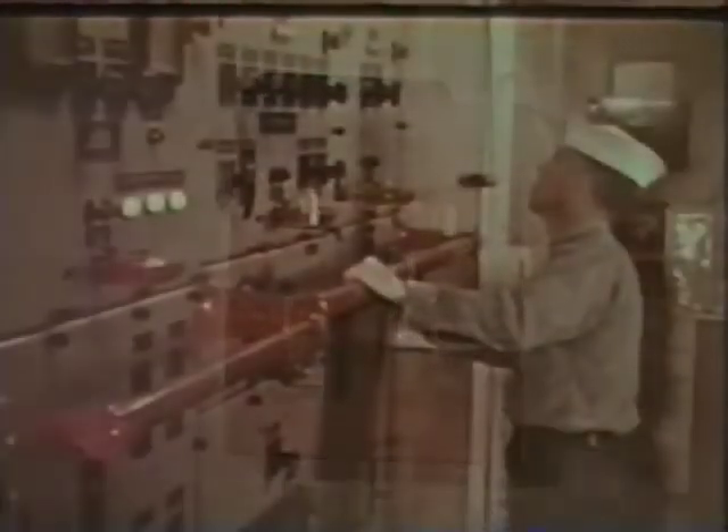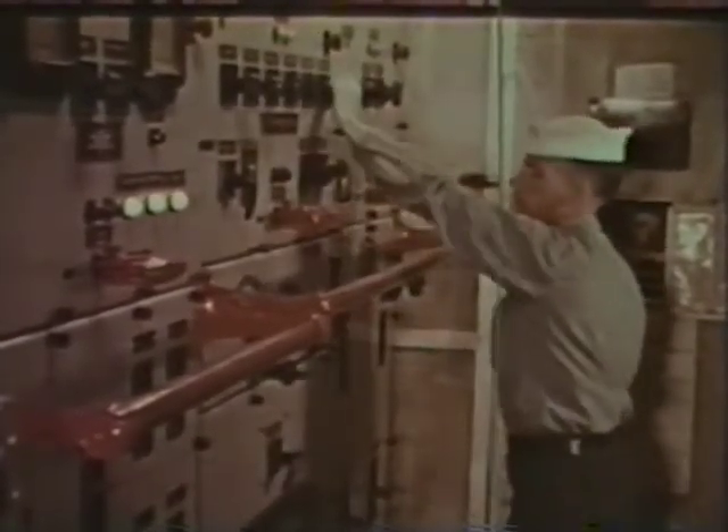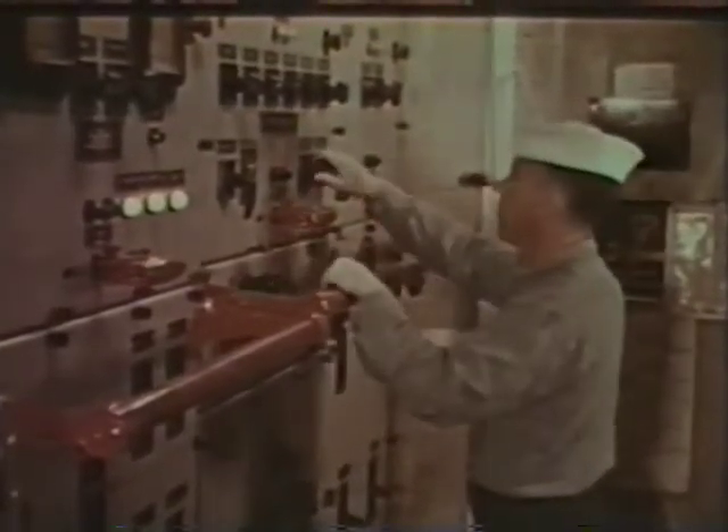Yes, it's a deadly shipmate, this 115-volt stuff. The reason is easy to understand. Electricity is power put to work for us under conditions we control. But electricity, even low-voltage electricity, gets out of control if we mishandle it or if we forget its potential to kill.